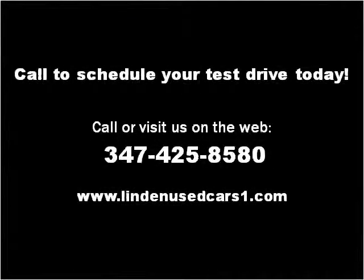Please visit our website at www.lindenusedcars1.com.